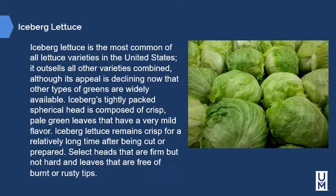Iceberg lettuce is the most common of all lettuce varieties in the United States — it outsells all other varieties combined, although its appeal is declining now that other greens are widely available. Iceberg's tightly packed spherical head is composed of crisp, pale green leaves with very mild flavor, and it remains crisp for a relatively long time after being cut. Select heads that are firm but not hard, with leaves free of burnt or rusty tips.